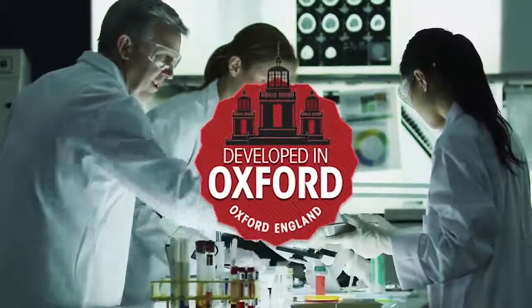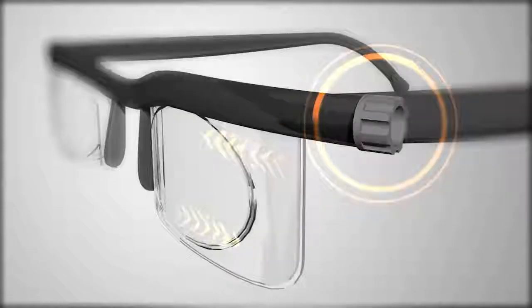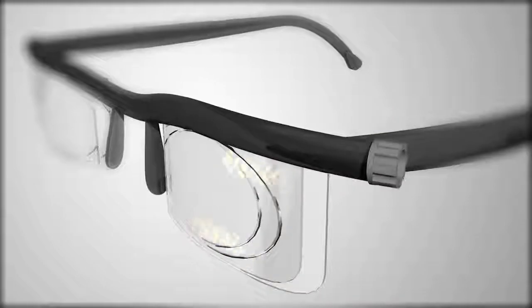Dial Vision was developed in Oxford, England by top optical scientists. The secret is in this sliding lens technology. As you move the dial, you're actually adjusting the power of the lenses until you see clearly.